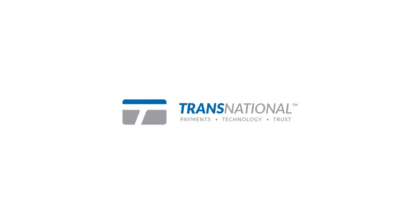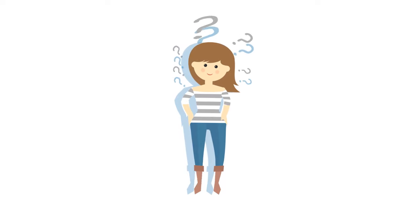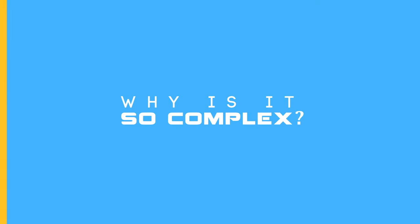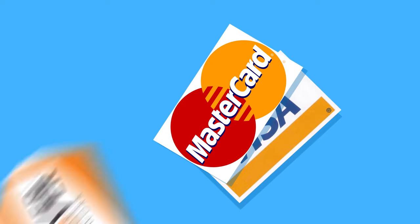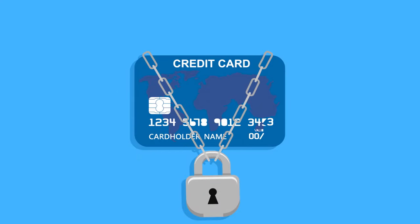Here at Transnational Payments, we get that credit card processing can be confusing. We're here to help. But why is it so complex? The simple fact that Visa, MasterCard, Discover, and Amex are not the ones that set businesses up to process payments is a big reason why. If you can't communicate directly with the card networks, how simple can it really be?